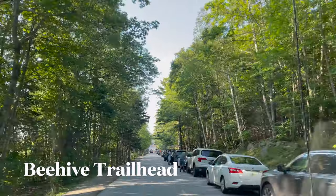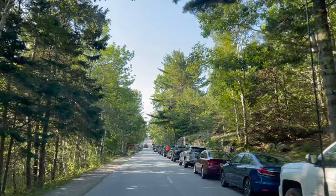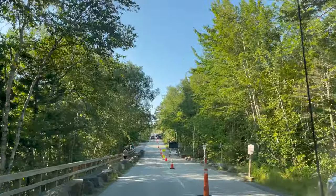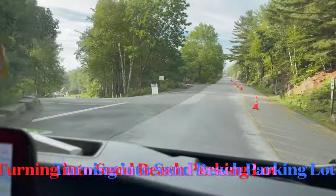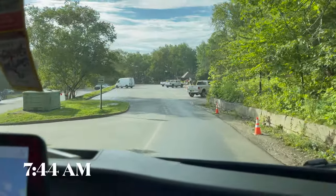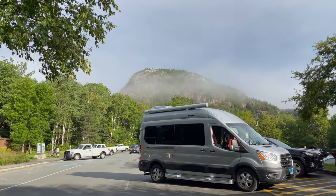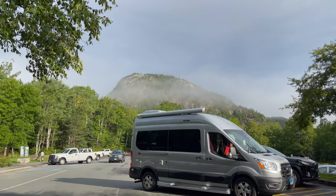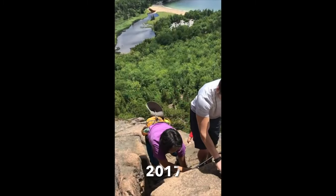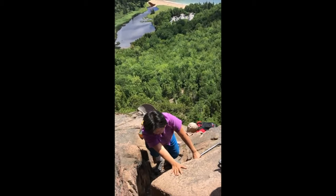I think this is Beehive Trail. To the right, where all the cars are parked, is where the Beehive Trail starts. Looks like parking is blocked off at the trailhead. We have arrived at the Sand Beach parking lot. Over there is where you climb the Beehive Trail. Glad we did that hike in 2017, and we are not doing that again — too scary.